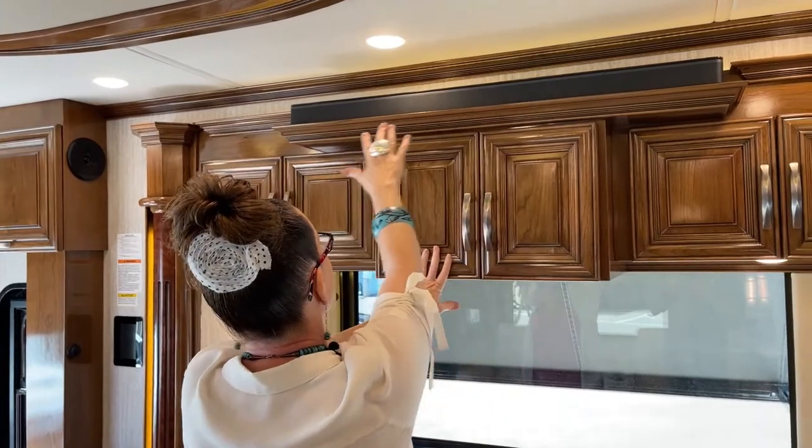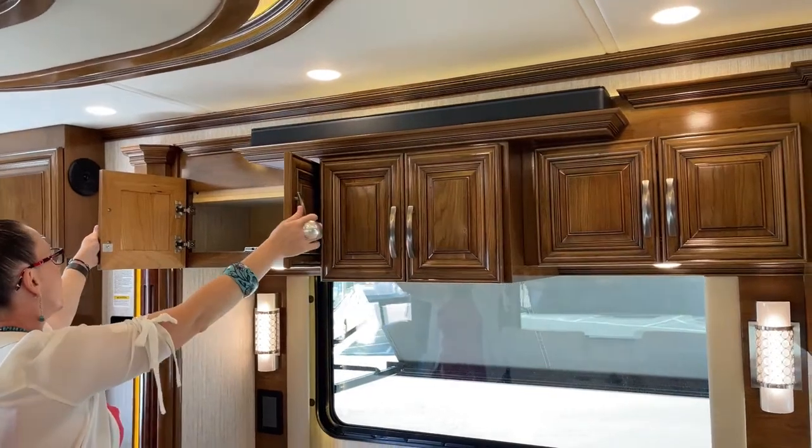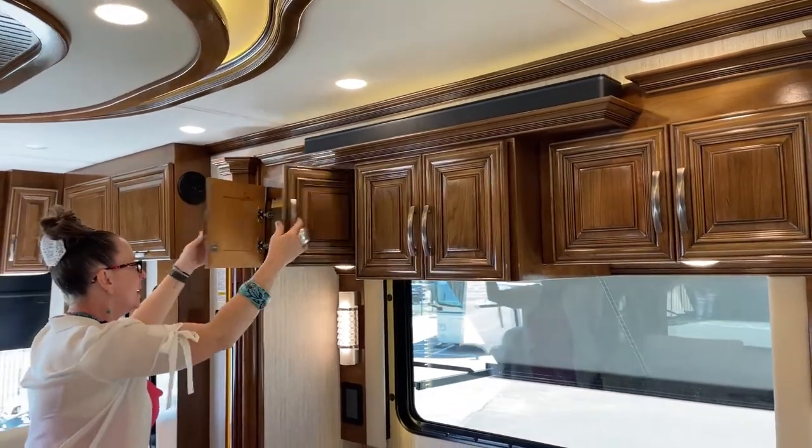You've got your surround sound — another sound bar here, and then there's another one outside on top of it. So you've got sound bars throughout this coach. Totally decadent.